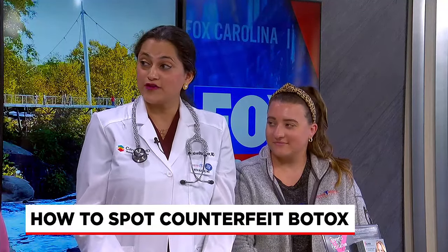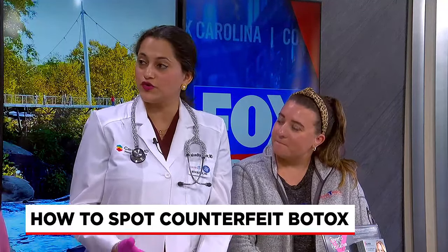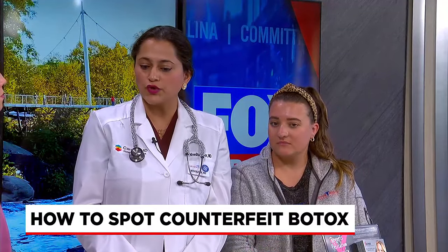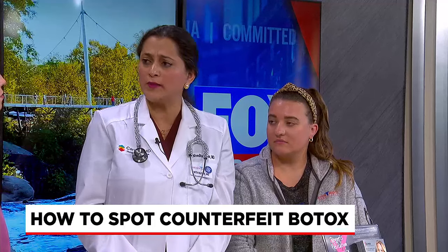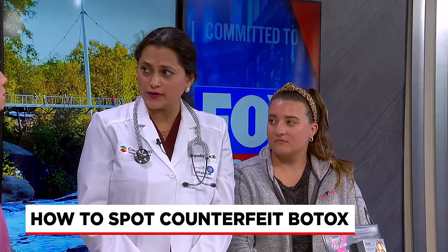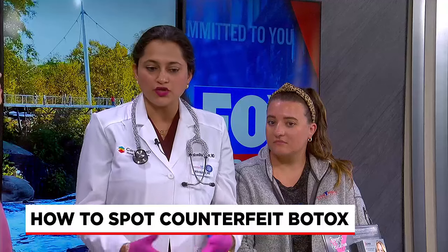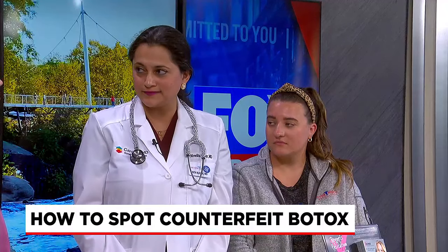Also get a copy of the consent form — what they make you sign. Make sure you know which product you're getting; there are about five to six on the market. Know how many units you're getting and where it's being injected. We all have to keep procedure notes, so make sure you really understand what you're getting.